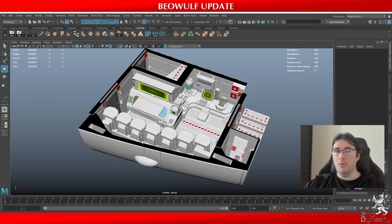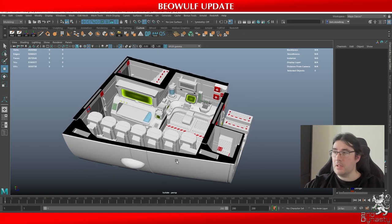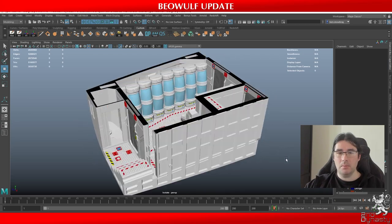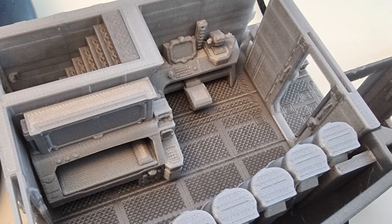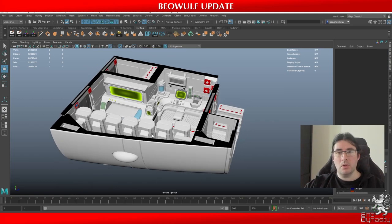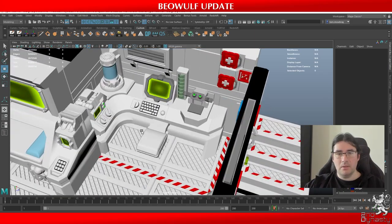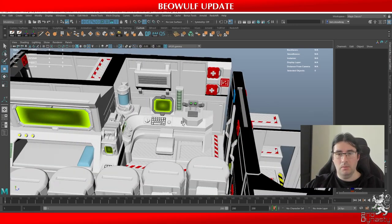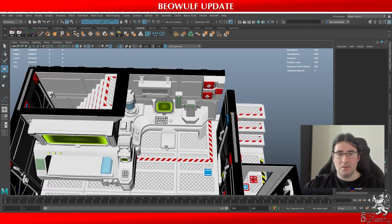This week I have been working on the Medbay in particular of the Beowulf, which you can see here on the screen before you. We have made this fully printable. I did prototype it, but unfortunately realized that there are a couple of issues that I needed to address. So the second print is on the printer now and we should have the results by the end of this video.